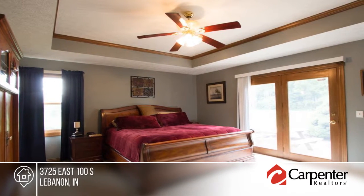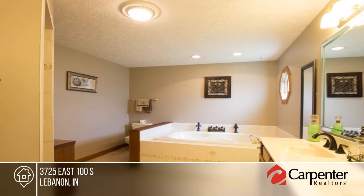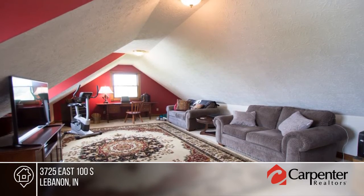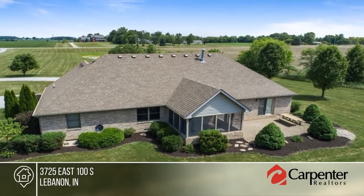Step inside the home with an open floor plan, cathedral tray ceilings, split bedroom floor plan, and large kitchen dining great room. The master suite offers a huge walk-in closet, walk-in shower with multiple shower heads, and a large jetted soaking tub.